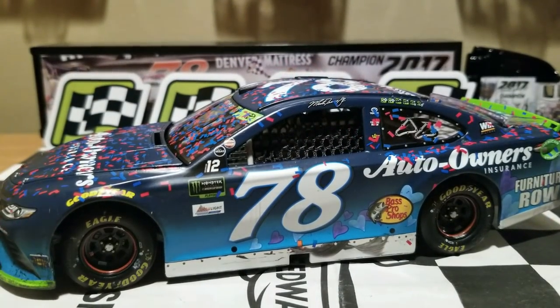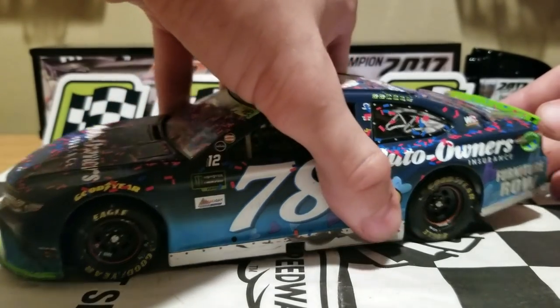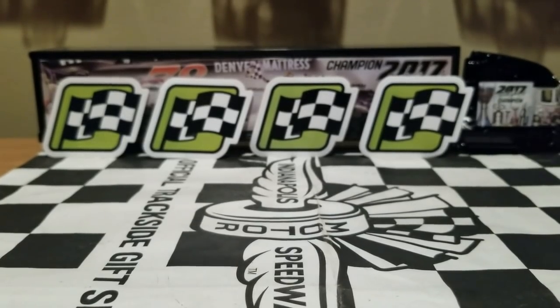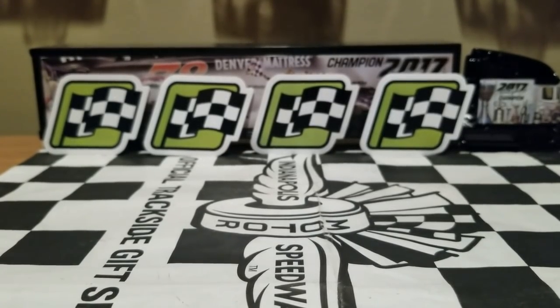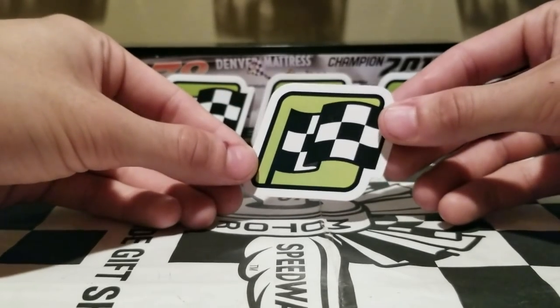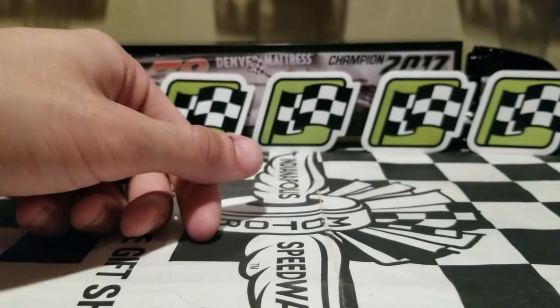We got this diecast outfit box. Before I get things started, let's go over what's included for this race version — like the usual race versions. As you can see, we got a nice little empty space for the race winner stickers. Since it is a race win, might as well give it another sticker. Adding that to the collection, that's number five for win number six.